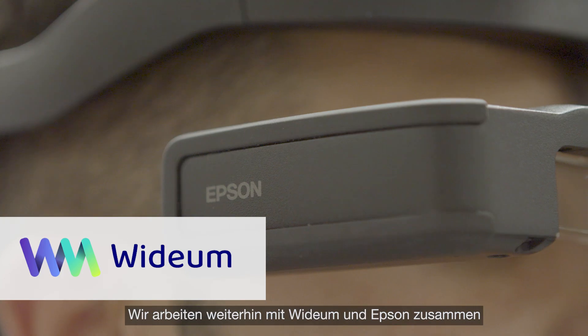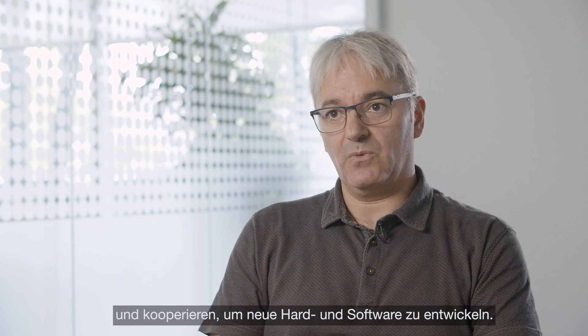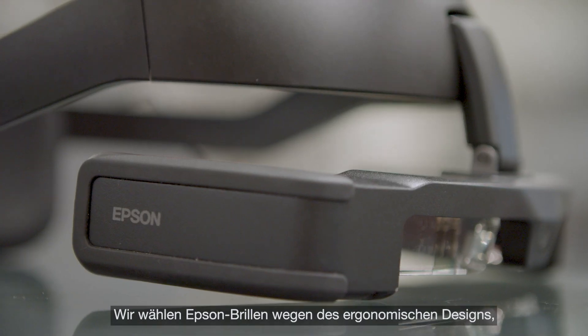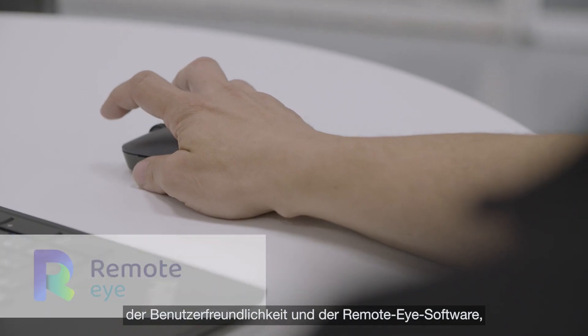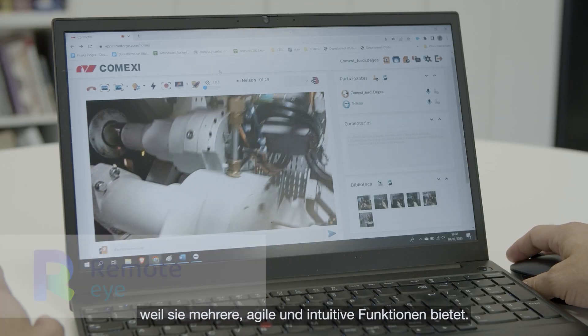Currently with YDOM and Epson we are continuing to engage and developing new hardware and software. We chose Epson glasses because of their ergonomic design and ease of use, and the RemoteEye software because it offers multiple agile and intuitive functions.